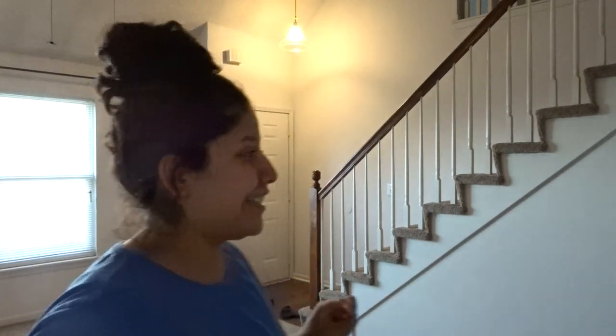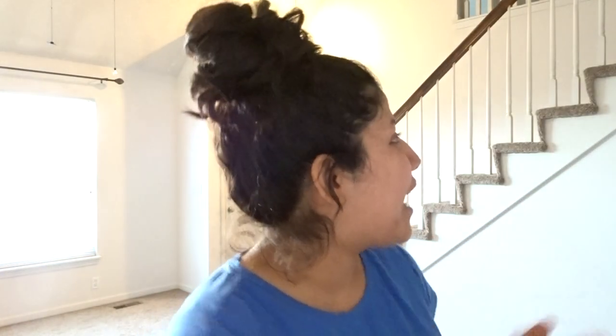Hi guys, welcome back to my channel! Today I'm doing an empty house tour. I'm actually moving a few things in, but before that I just want to show you guys the entire house. We're gonna go downstairs too — you have to go downstairs with me, the creepy downstairs area. It's crazy how fast it came to this, and honestly I love this little place we're getting. I'm so excited, so let's go ahead and get started.